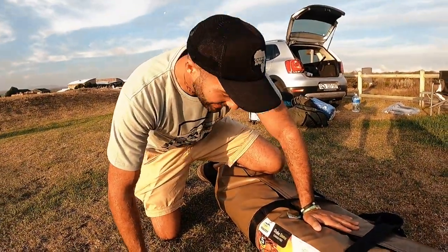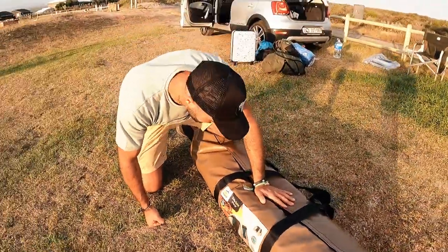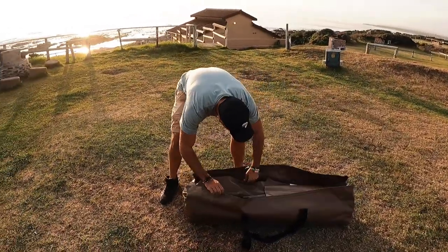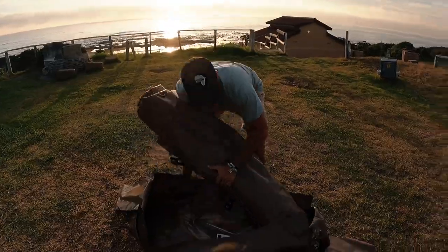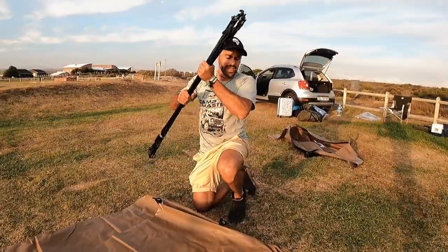I'm about to show you how to set up a Campmaster Choby Dome canvas tent. I got this from Makro. I practiced last night in our back garden, so let's see if I can do it today. The first step is you take it out of the bag and unfold it. These are the pegs — very important.